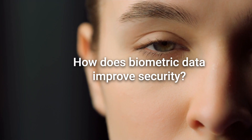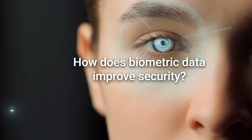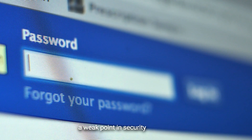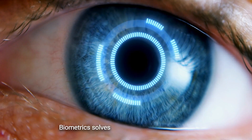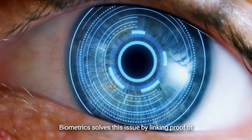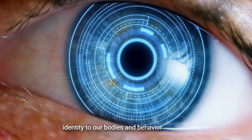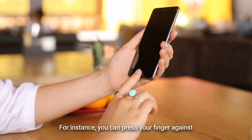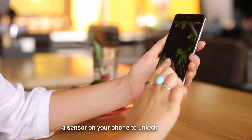How does biometric data improve security? Traditional passwords have long been a weak point in security systems. Biometrics solves this issue by linking proof of identity to our bodies and behavior patterns. For instance, you can press your finger against a sensor on your phone to unlock the device.